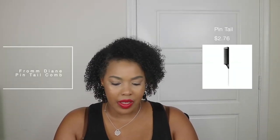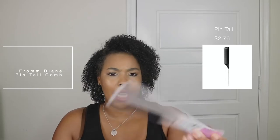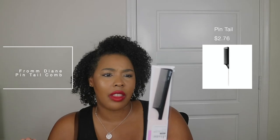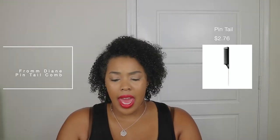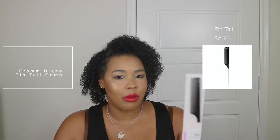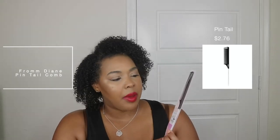On top of that, I needed just a regular comb. I got this basic comb — I want to say it was like $2.79. I was actually surprised Ulta had one; I thought I was going to have to go to a beauty supply store or Walmart. I picked this up so I can chase my hair as the heat goes over it.